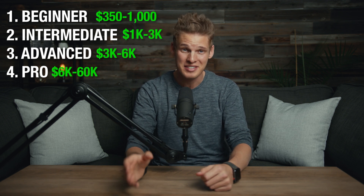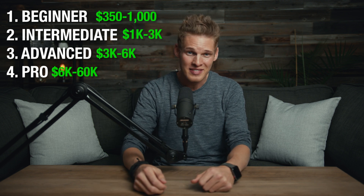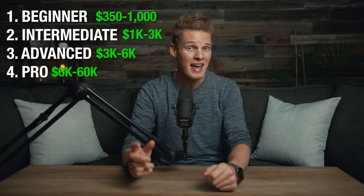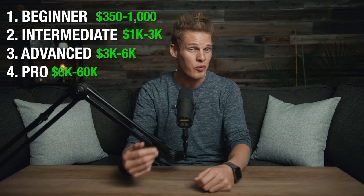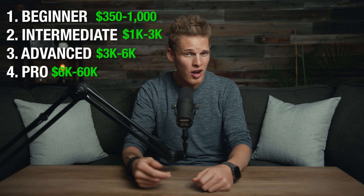The final pro tier of cameras will cost anywhere from $6,000 to $60,000. If you have more than $60,000 to spend on a camera, I'd recommend you franchise a Chick-fil-A or something. But don't worry — using the principles taught in this course with time and effort, every single one of you can get there. I started out with a beginner camera and worked my way up through almost all of those tiers until I was able to afford a pro camera.